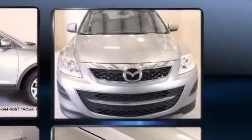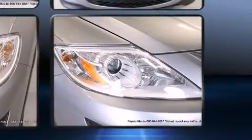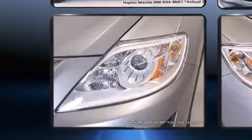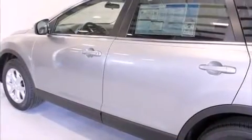Top features include heated front seats, one-touch window functionality, power front seats, power door mirrors and heated door mirrors, and power windows. Features such as automatic climate control and leather upholstery prove that economical transportation does not need to be sparsely equipped.